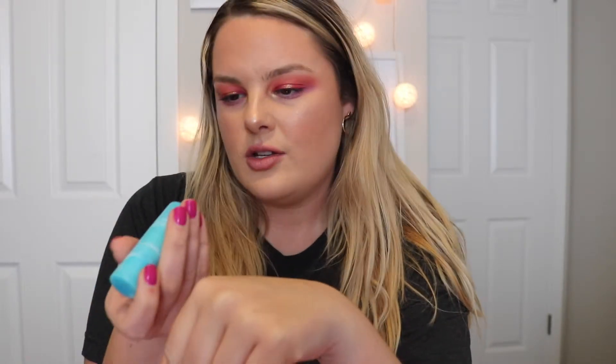I have Salt Life on my lips right now, and I really like the formula — it's super buttery, really comfortable on the lips, and very hydrating. This is Beach Babe, which is a really pretty color, and this is Salt Life. I wanted to try these for a really long time.